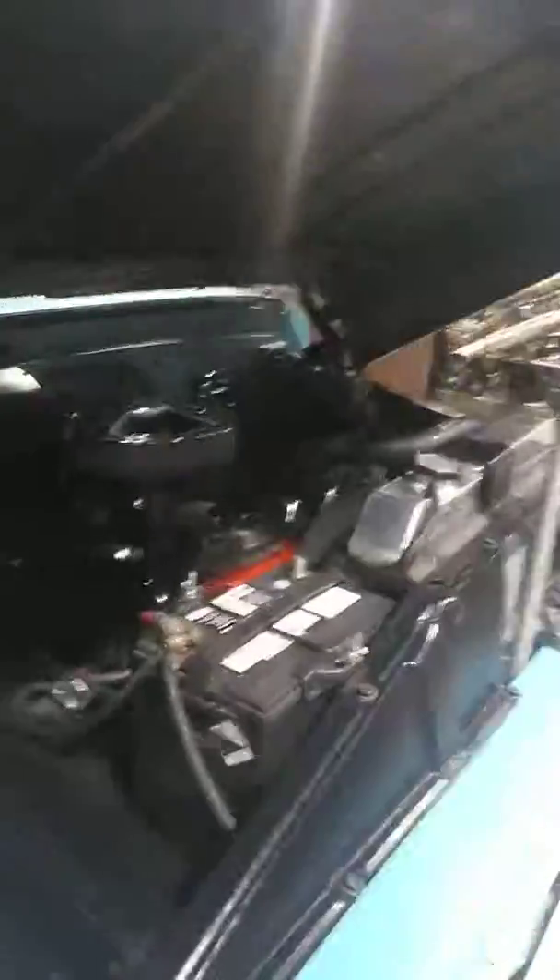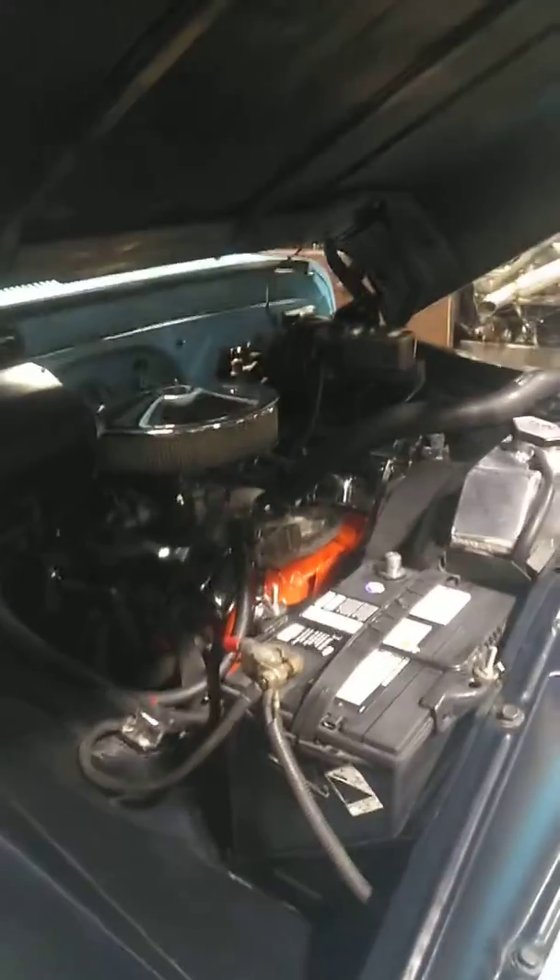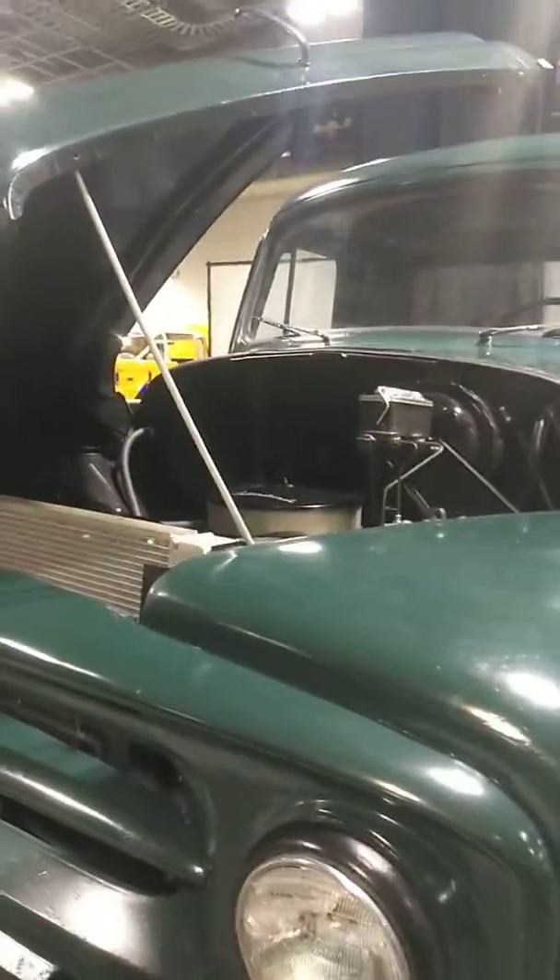Here's the inside of that truck. Here's what's under the engine — pretty cool. Here's the international engine over there.